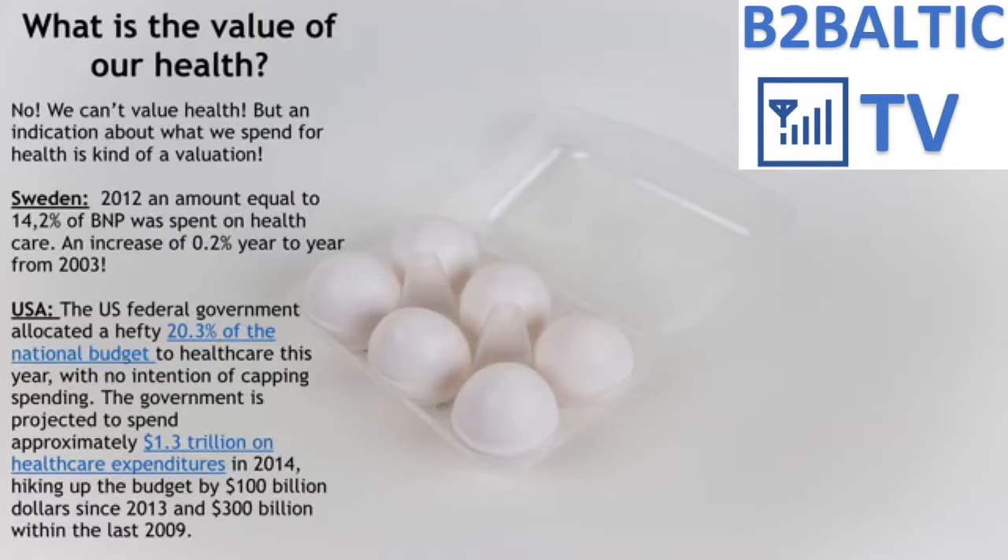Let me start the presentation with a simple question: is there any price tag for health? The sky is probably the limit, because research has shown that once we humans have a disease, we are willing to spend up to our last penny for a cure.